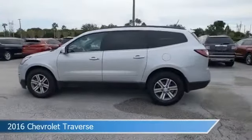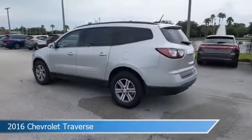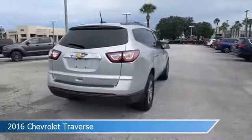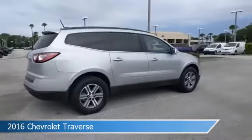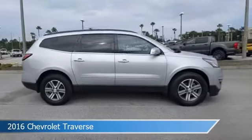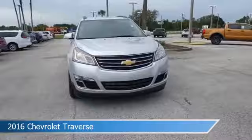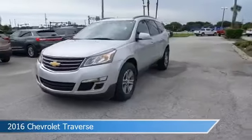Take a look at this 2016 Chevrolet Traverse, equipped with an automatic transmission in silver ice metallic. This car comes with some great features including alloy wheels, heated seats, anti-lock brakes, audio controls on steering wheel, and more. Come in and check it out today.